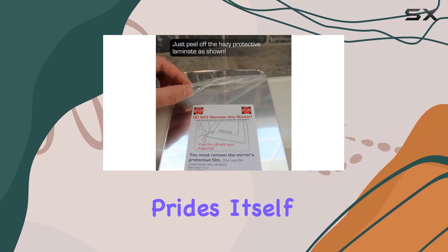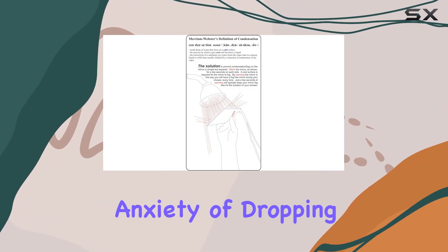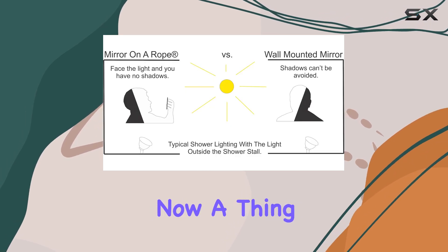The ReflectXL prides itself on being shatterproof, a crucial feature for a bathroom accessory. The anxiety of dropping and breaking your mirror mid-shower is now a thing of the past.